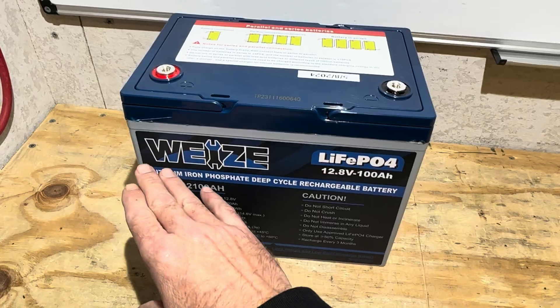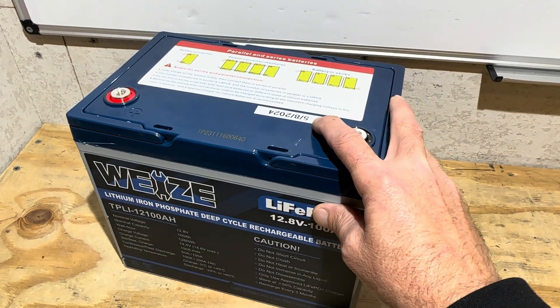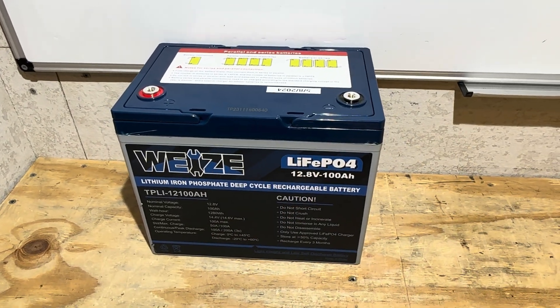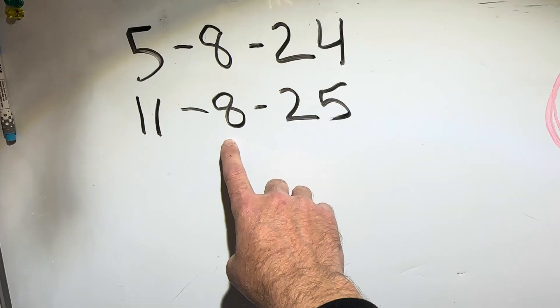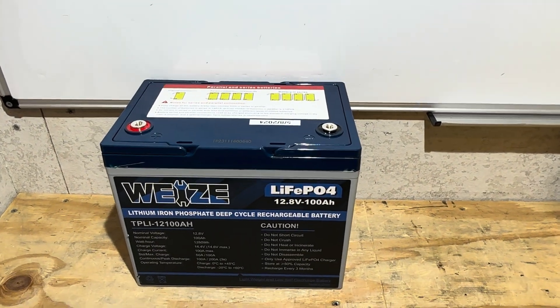I installed this Weeze — whatever pronunciation you want to use for this brand — on 5-8-2024 in my camper system, my 12-volt RV rig, and I removed it from service exactly 18 months later, 11-8-2025. So the battery was in service roughly 18 months.